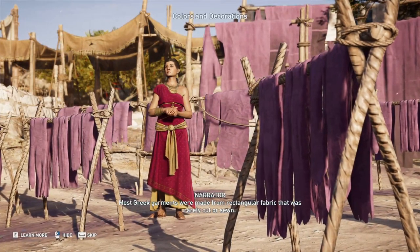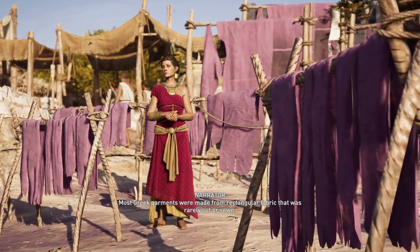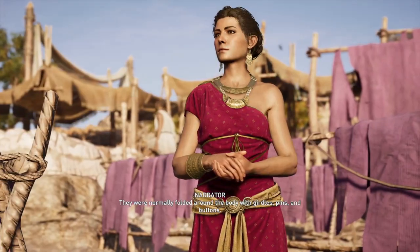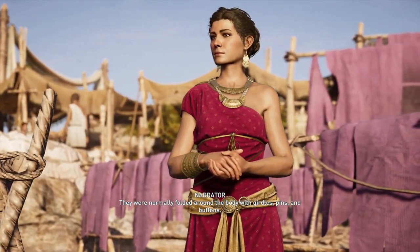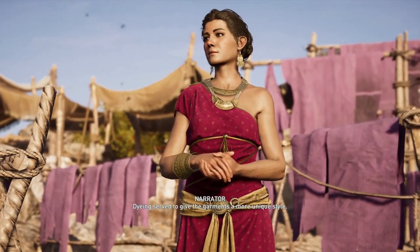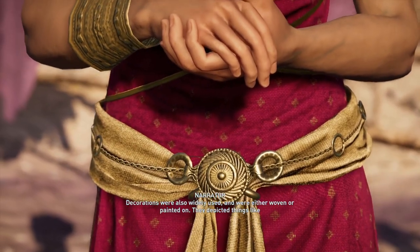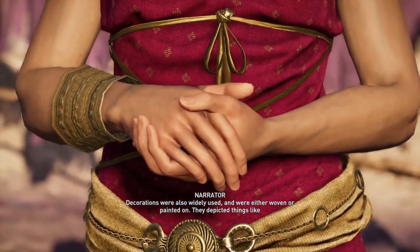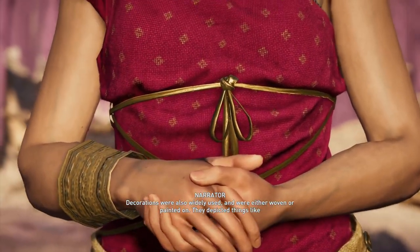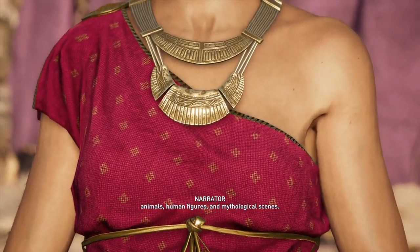Most Greek garments were made from rectangular fabric that was rarely cut or sewn. They were normally folded around the body, with girdles, pins, and buttons. Dyeing served to give the garments a more unique style. Decorations were also widely used, and were either woven or painted on. They depicted things like animals, human figures, and mythological scenes.